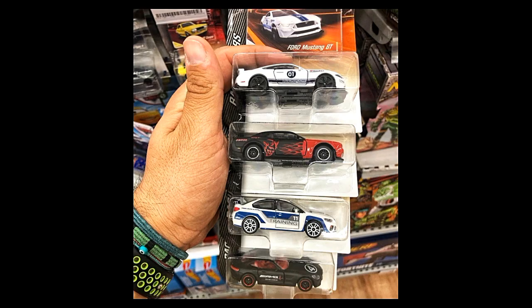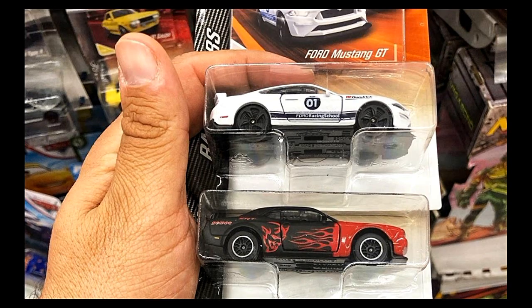So next up, this lucky diecast GR found these and they're now available. It looks like a new set for Majorette — got this set here.